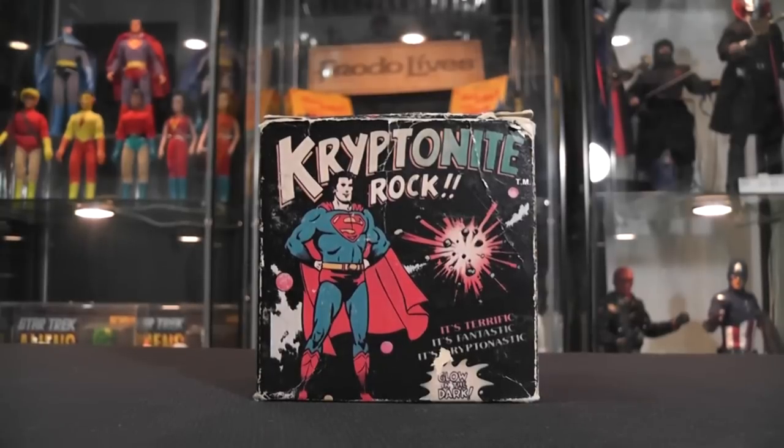It wasn't a huge seller, but it was on store shelves for a little while. I can remember seeing this in Toys R Us in roughly '77 or '78. And just about every time we went to Toys R Us it was there. We used to love playing with it — my parents never bought it for us. But anyway, let's go ahead and take a look at this packaging of the Kryptonite Rock.